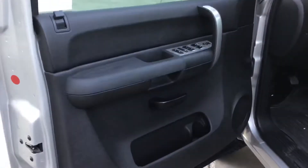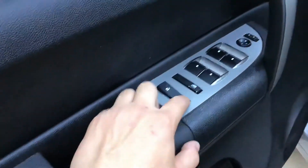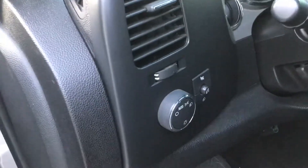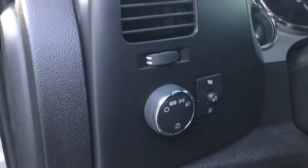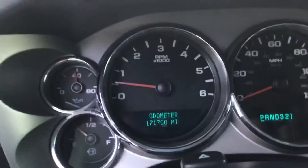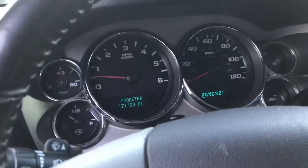Here's the door panel — all the windows working, all the windows going up and down, power locks, all my power locks working. Automatic headlights, fog lights too. There's the cruise control. There's the odometer — 171,000 miles on this one, on the '07.